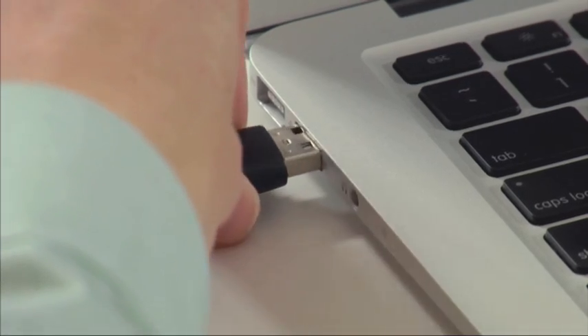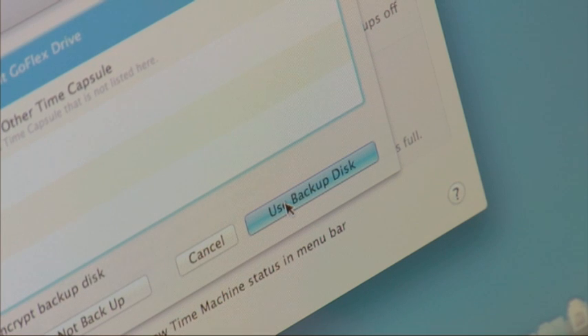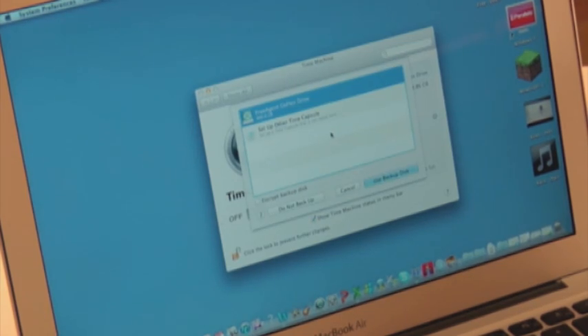All you need is an external hard drive with enough storage to hold all of your information. Plug the hard drive in and Time Machine will ask you if you want to use the drive for backups. You click 'Use as Backup Disk,' select the backup disk option, and choose your hard drive.